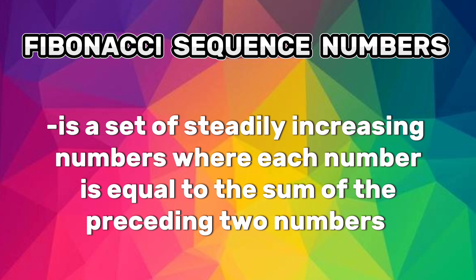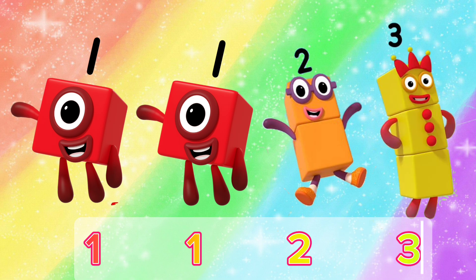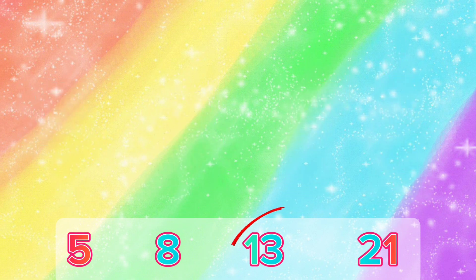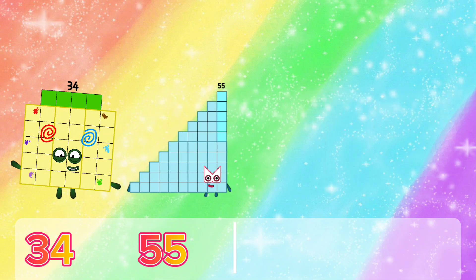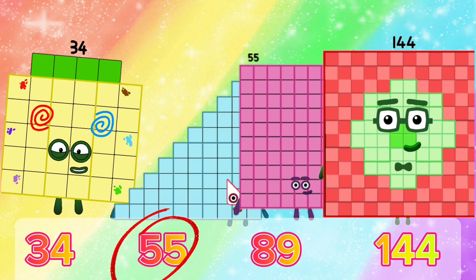One, one, two, three — the sum of one plus one is two, and one plus two gives us three. Continuing: five, eight, thirteen, twenty-one. The sum of five and eight is thirteen, and the sum of eight and thirteen is twenty-one. Then: thirty-four, fifty-five, eighty-nine, one hundred forty-four.